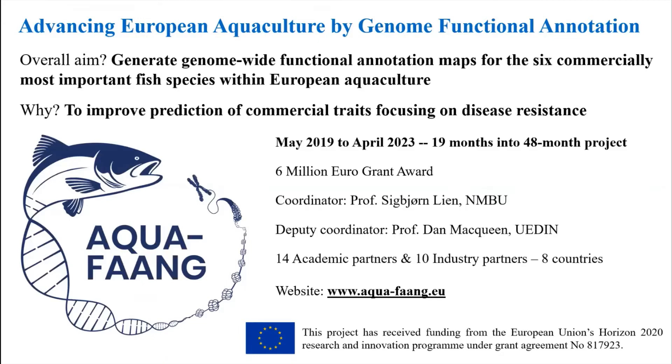We're aiming to study the six commercially most important fish in European aquaculture to improve our understanding of genome function, and the reason we're doing that is to improve our ability to use genetic information to predict commercial traits. The project has a major focus on disease resistance. We're now 19 months into what was originally planned to be a 48-month project and I'll comment briefly on the impact of the pandemic on the project during this talk.